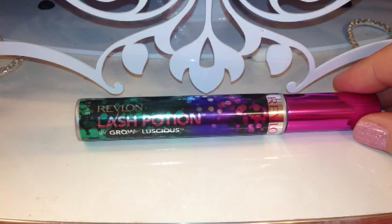It says that it's great for volume and length — spellbinding volume and length. I've got mine in blackest black and it says that the formula with strengthening proteins, amino acids, and essential vitamins revitalizes lashes. The Illusionist Wand drenches lashes for dramatic volume and combs through lashes for clump-free length. It's supposed to have a special kind of wand called the Illusionist Wand.